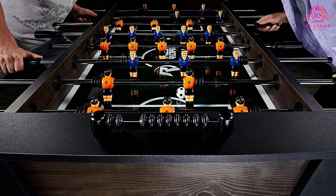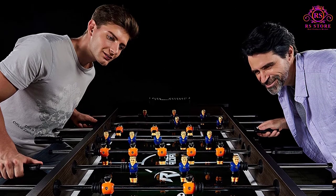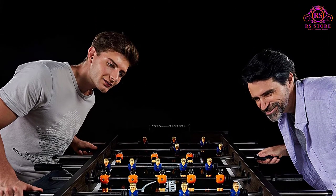Pros: good no-frills value option; solid and sturdy table construction; large enough for four adult players; oversized leg levelers.